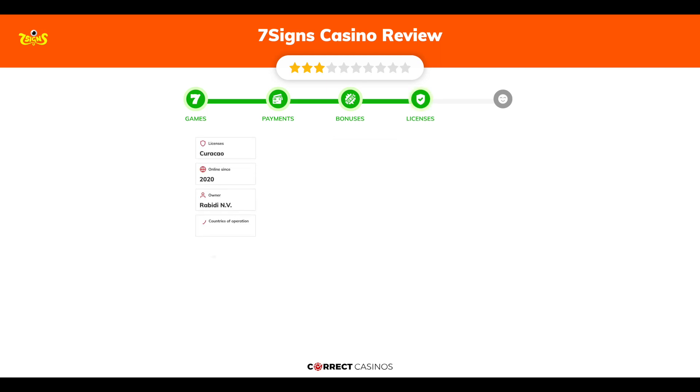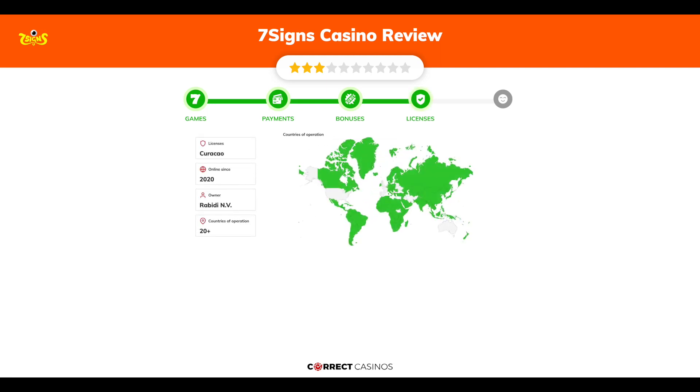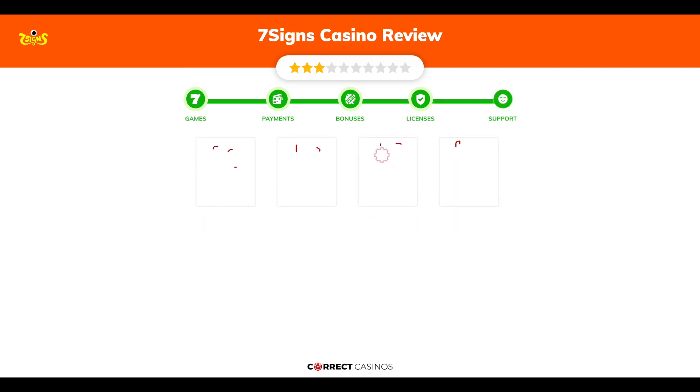7 Signs Casino was founded in 2020 by the company Rabidai N.V. and holds a Curaçao license. Chapter 5: Support. 7 Signs Casino support is rated 3.5 out of 10. You can contact their support via email or phone.